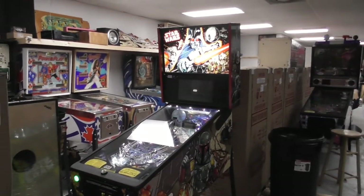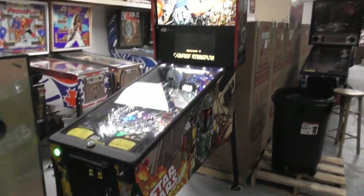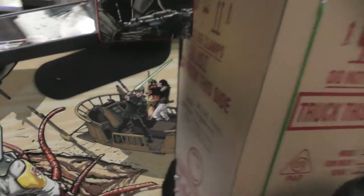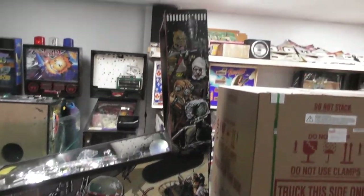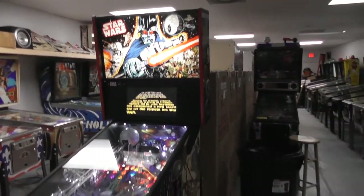All right everybody, this is Nick from the Arcade Hunters. Happy Halloween, it is October 31st 2019 and we are checking out a brand new machine — and when I say brand new I really mean it, because when Stern makes their games they do a timestamp on them. It says October 26th 2019, so yeah, this is five days old, just came off the line. This is a first look at the brand new Star Wars Premium Edition.